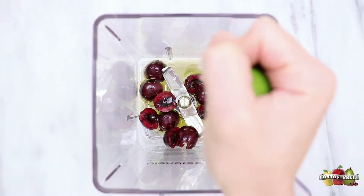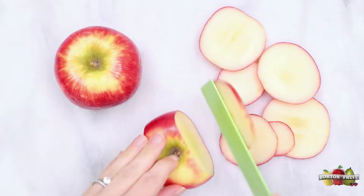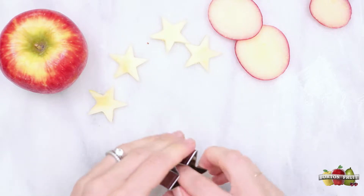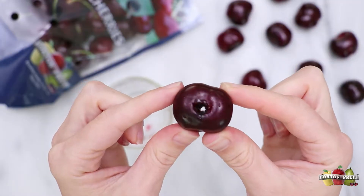To make your salad dressing, add all of your ingredients into a blender and blend together. First, wash all of your fruit, then using a small star-shaped cookie cutter, cut star shapes out of the apples. Then pit the cherries and slice in half.